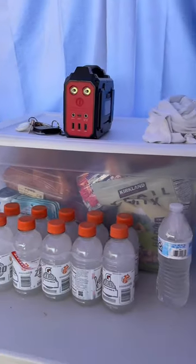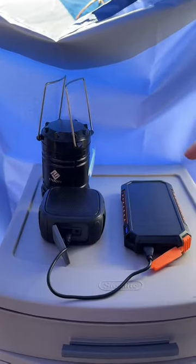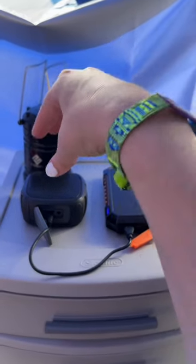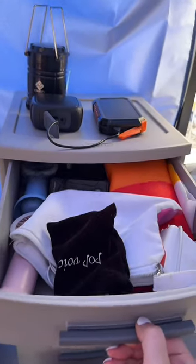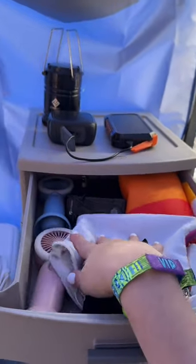Here is our tub of dry food that you guys already saw, and then over here we have a solar portable charger that is charging the speaker because it came dead. I can show you inside — we have all of our tech stuff, chargers, and our mini fans.